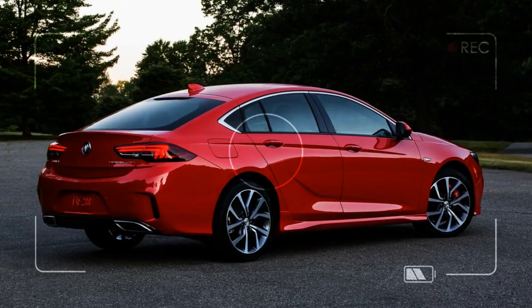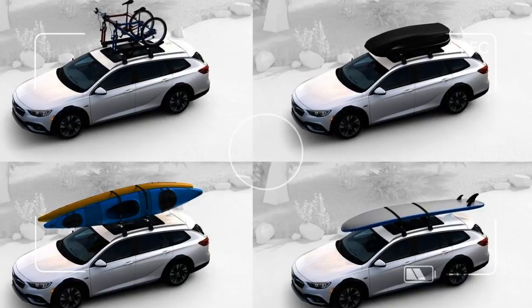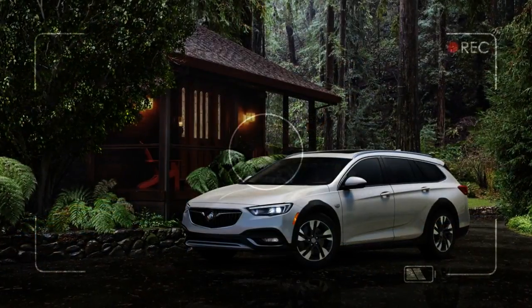The Sportback looks mostly like a fastback sedan, but its rear hides a massive tailgate that opens to reveal a hefty 31.5 cubic feet of space with the second row upright.